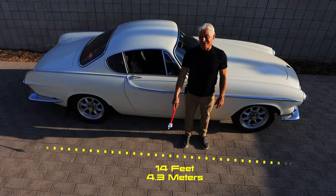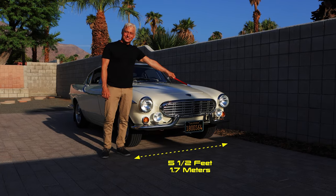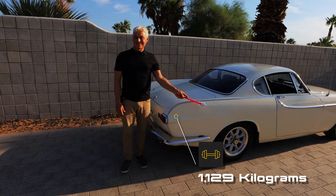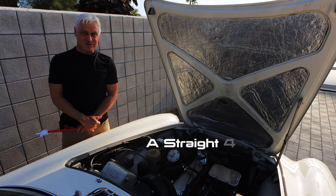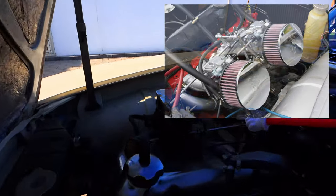It's 171 inches long and 66.9 inches wide; the height is 50.6 inches. Curb weight is 2,490 pounds. Underneath, there's a 1.8-liter four-cylinder engine that generates 108 horsepower and has a top speed of 109 miles an hour. It originally came with two SU carburetors, but the owner replaced them with a Weber.